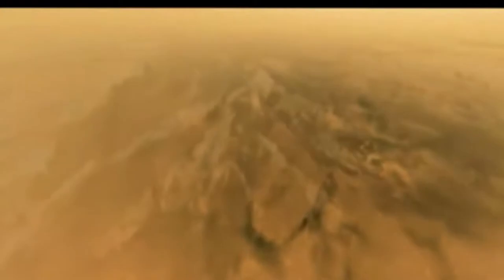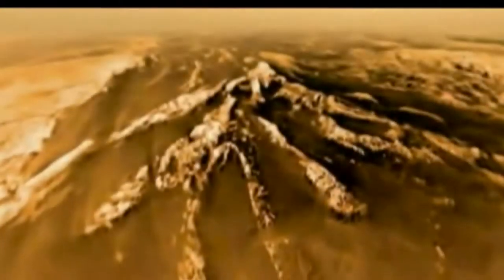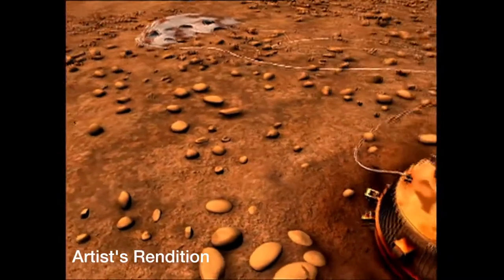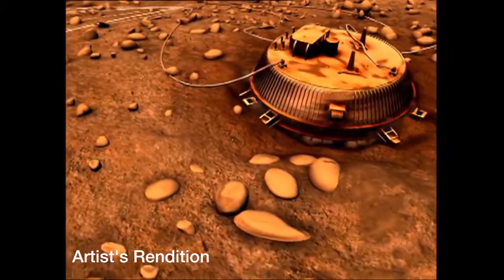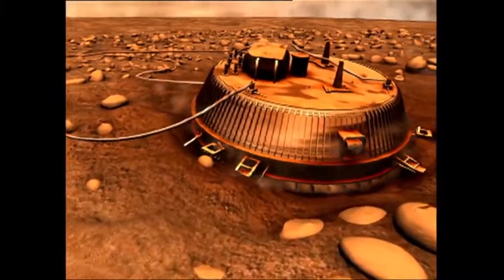Take Titan for instance. It is the largest moon of Saturn, larger than the planet Mercury, and it is the only moon in the solar system to sustain a thick and permanent atmosphere. On its surface the temperature is a biting cold minus 180 degrees Celsius, and so water is present as ice, as the Huygens probe which landed on its surface in January 2005 showed us.